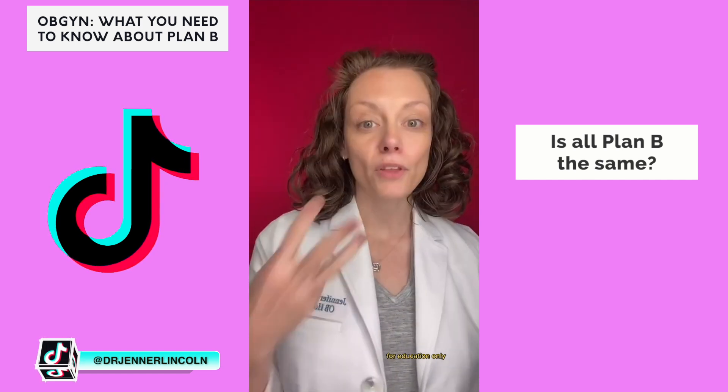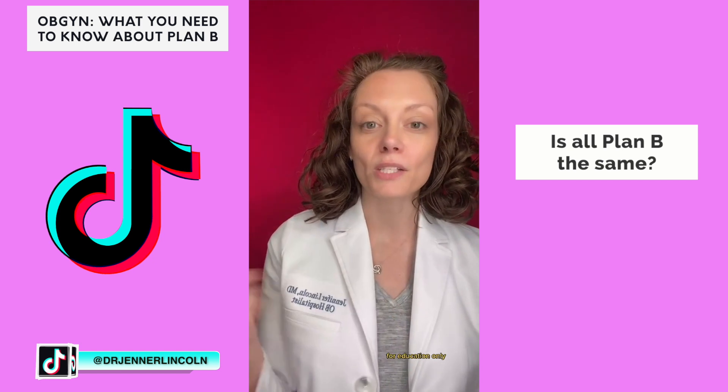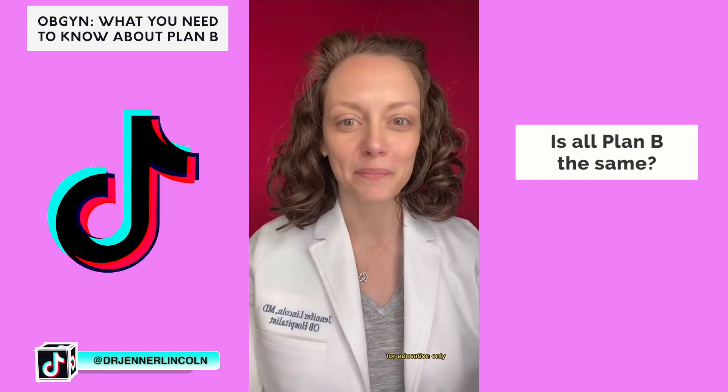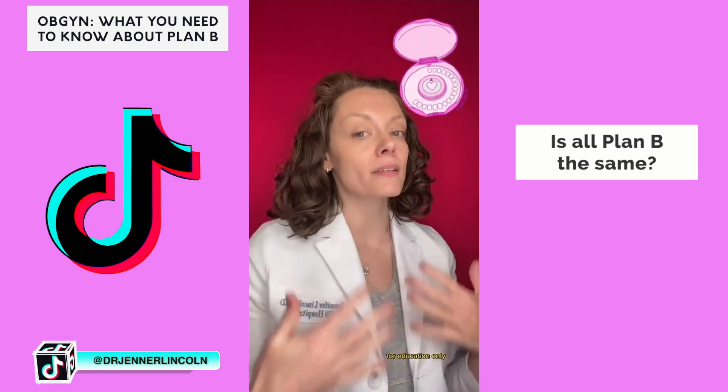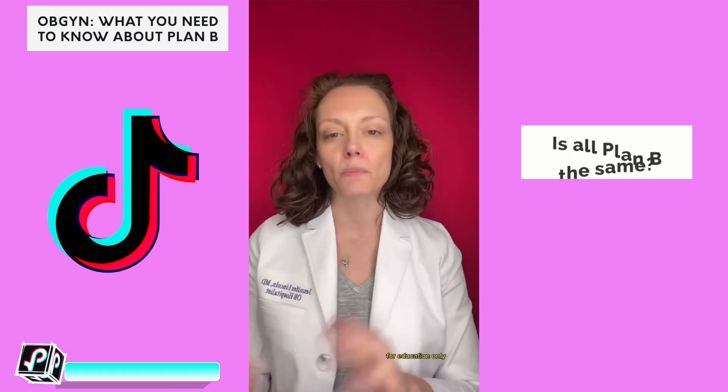Ella is a one-time pill that you take. The third is the copper IUD, which can be used for emergency contraception and then left in place as your plan A going forward. And the fourth is called the Yuzpe method — this is a combination of birth control pills, not just a handful of whatever you have; there's an actual method to do this.